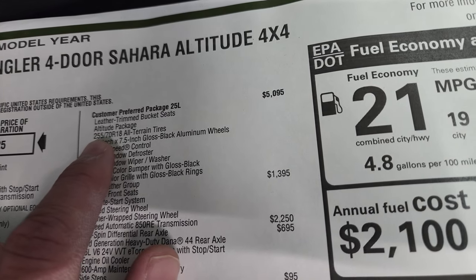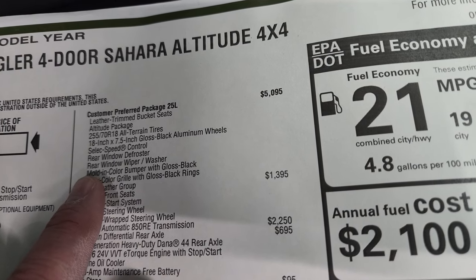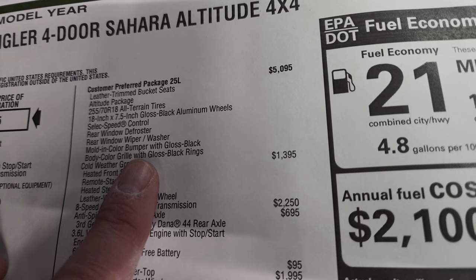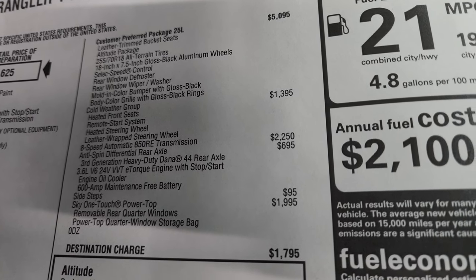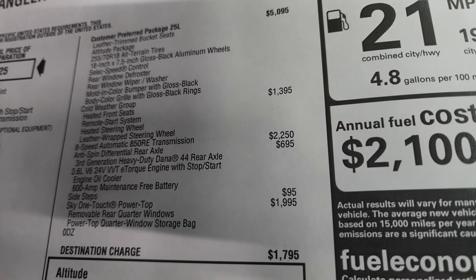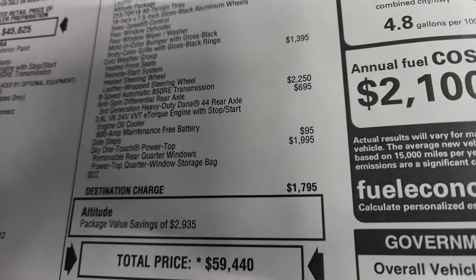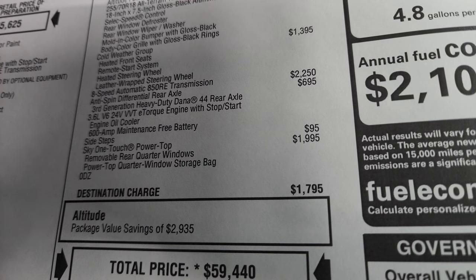The Altitude package includes leather trim bucket seats, 255/70R18 tires, 18-inch gloss black rims, select speed control, rear window defroster, rear window wiper/washer, molded color bumper with gloss black accents, and body color grille with gloss black rings. This one also has the cold weather group at $1,395, which gives you heated seats, remote start, heated steering wheel, and leather-wrapped steering wheel. The 8-speed automatic transmission is $2,250. The anti-spin rear axle is $695. And the Sky One-Touch Power Top is $1,995.